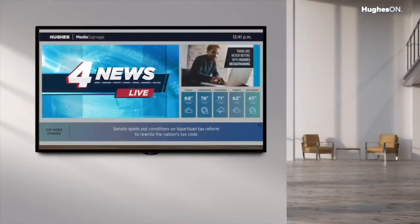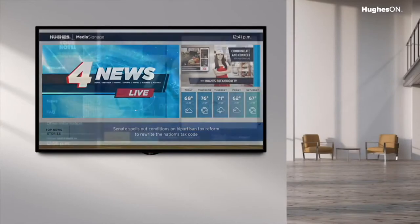We have partnered with LG to deliver a digital signage solution which utilizes Smart TV technology. Hughes Media Signage, or Smart TV, is a dynamic digital signage solution that does not require an external media player and can be locally or remotely managed and updated.